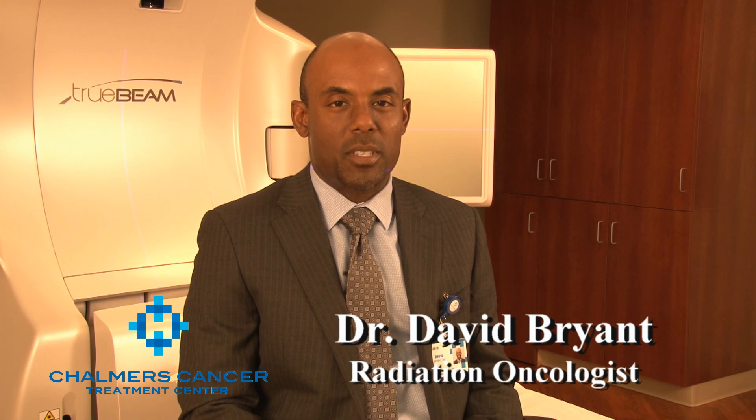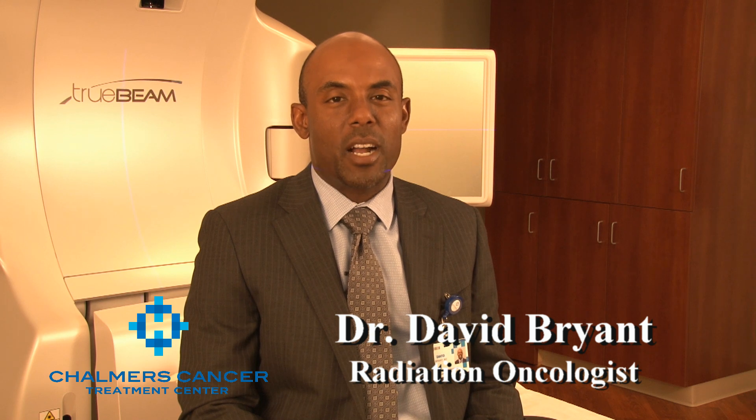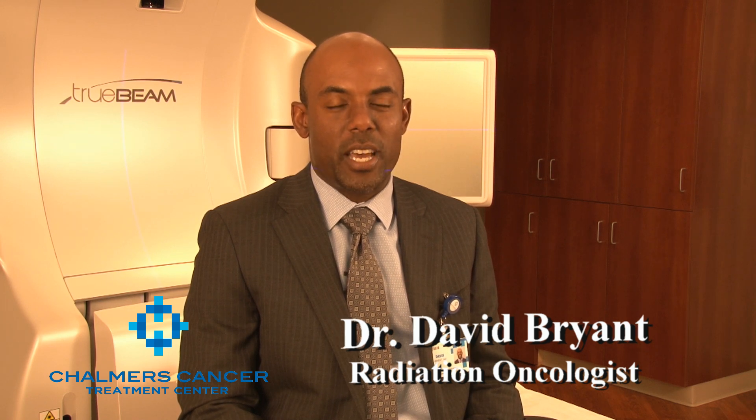Hi, I'm Dr. David Bryant. I'm a radiation oncologist here at Shalmers Cancer Center, and I'm here to talk about our new technology that we have here, the TrueBeam, that goes along with our tomotherapy.